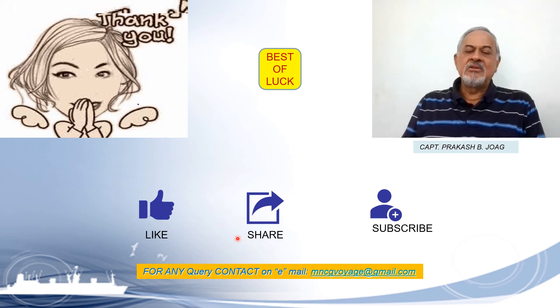Please like, share, and subscribe to the channel. If you have any query, you can contact me on the email ID provided. Wish you all the best. Captain signing off here.